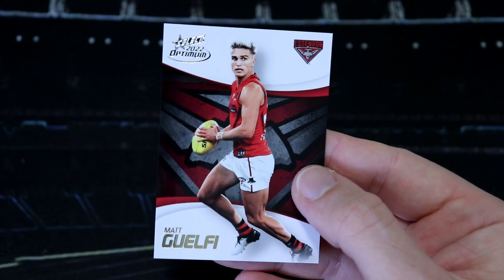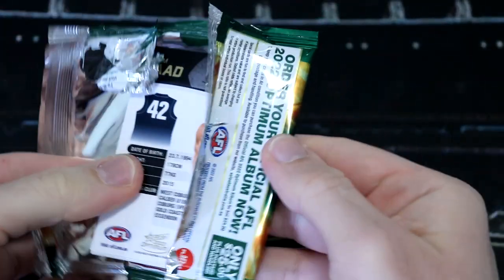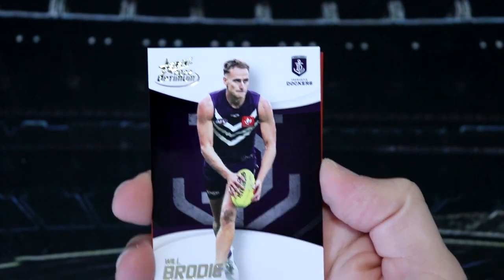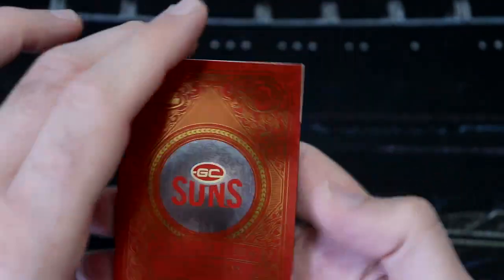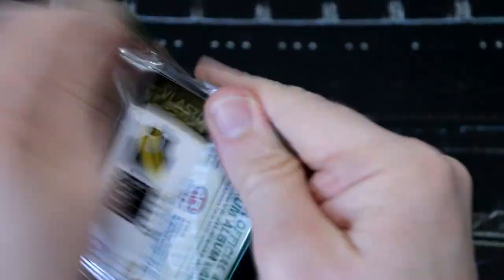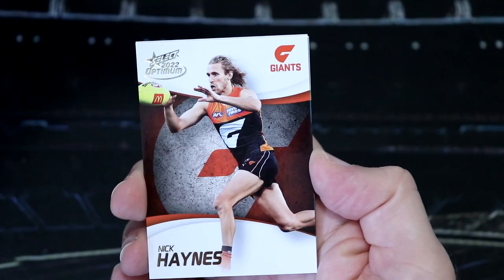Zane Cordy, Josh Battle, and Matt Guelfi. We've got Elliot Himmelberg, Josh Ward, Will Brody, and I've got the Gold Coast Suns Checklist in Optimum Plus, number 266. We've got Will Hayward, Daniel Rich, and Adam Saad. I'm so enjoying this - so much fun. We've got Alex Neal Bullen.